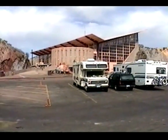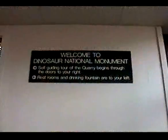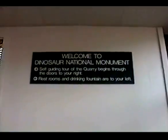Did you spot the dinosaur? We are going to go inside and see. Are you ready? I am ready. All the bones in this rock quarry wall here are real.